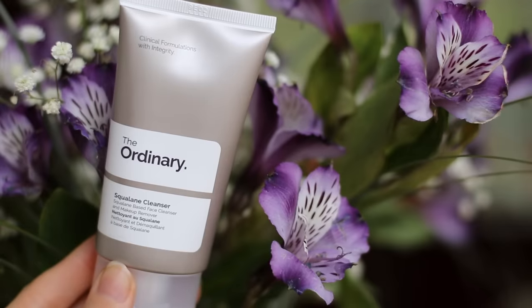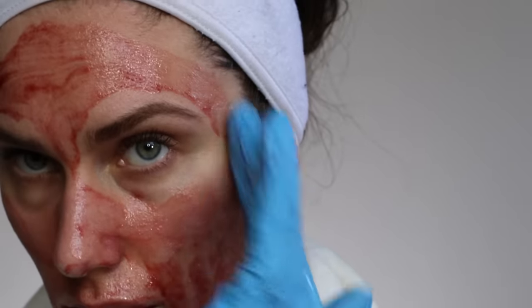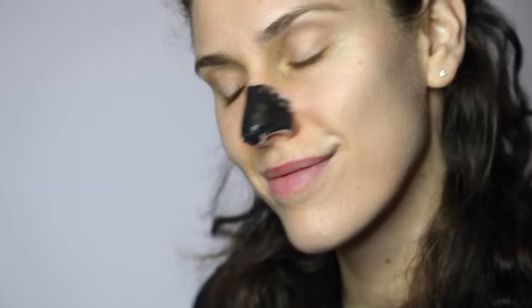$100 is a lot of money, especially when Sephora is out here trying to get us to drop $40 to $60 on a basic cleanser that's going to dry out our skin. So I have created a skincare routine from The Ordinary that is under $100. It includes your daytime needs, your nighttime needs, and even targeted actives in case you want to do a chemical peel or a face mask.